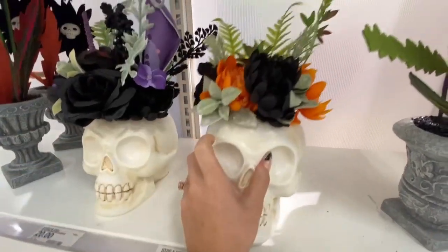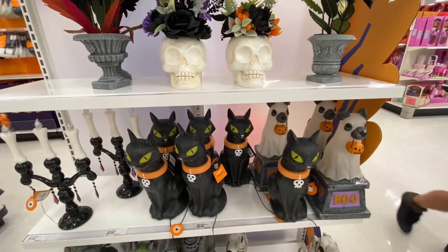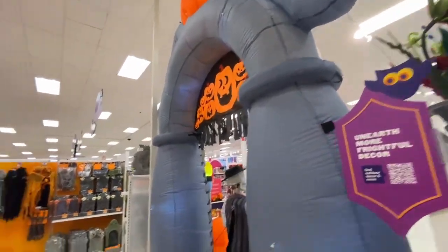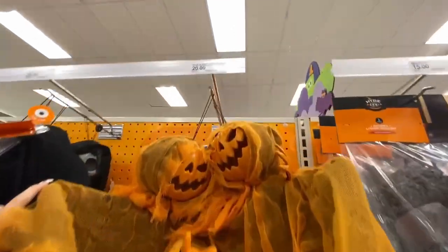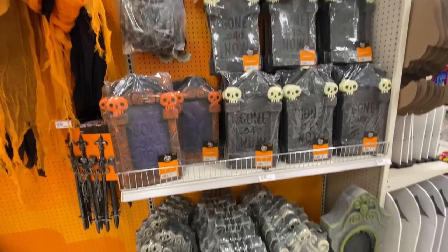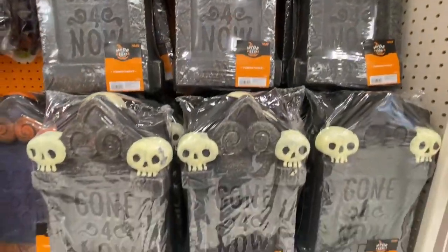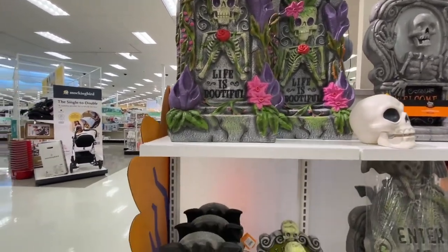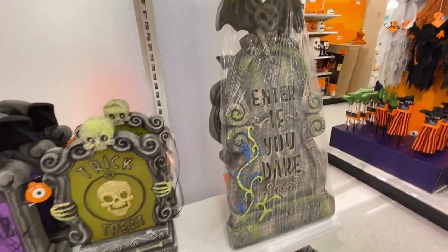Also, you could totally DIY that one. On a separate trip to Target, this was the only hanging pumpkin they had — all the pumpkin skellies are gone, so we had our first and only sighting. These little tombstones are new at this store, and the Ghoulish Garden tombstones are really cute. Honestly again, it's just not my style, but the quality is just insane for being at Target.